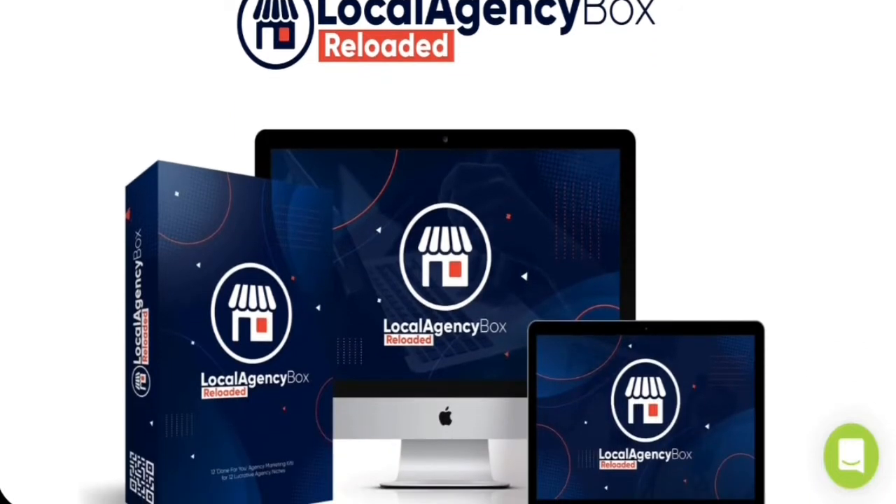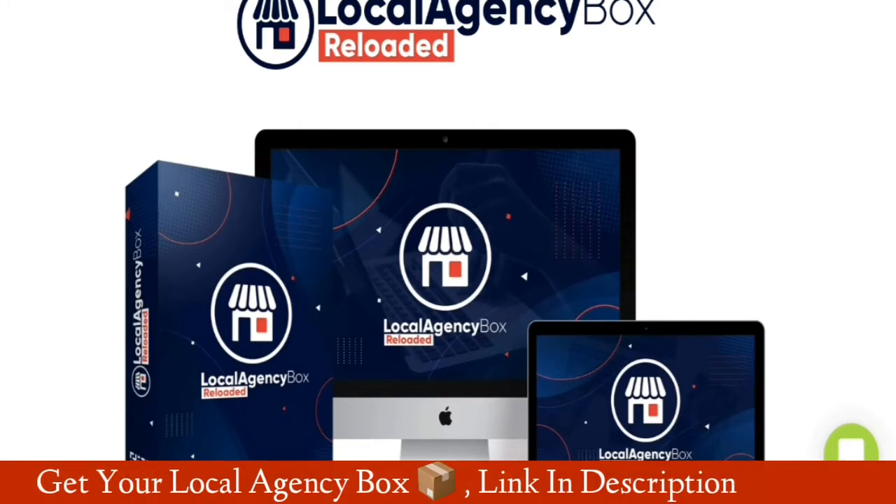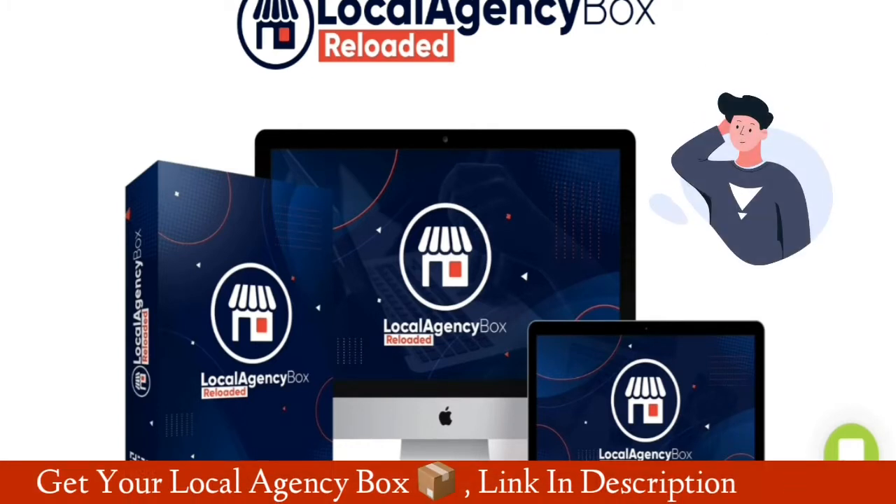Hi guys, and welcome to my honest review video of the Local Agency Box product. In this video I will show you everything you need to know about its features, and why you need this software for your success.